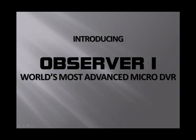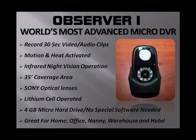Whatever the application, this fits the niche market. This is the Observer One — completely portable, the world's most advanced micro DVR system. The Observer One records in 30-second video and audio clips, so immediately when someone walks in front of it, it starts taking video and audio in 30-second clips. It gets activated by motion and heat body mass activation — a dual system.